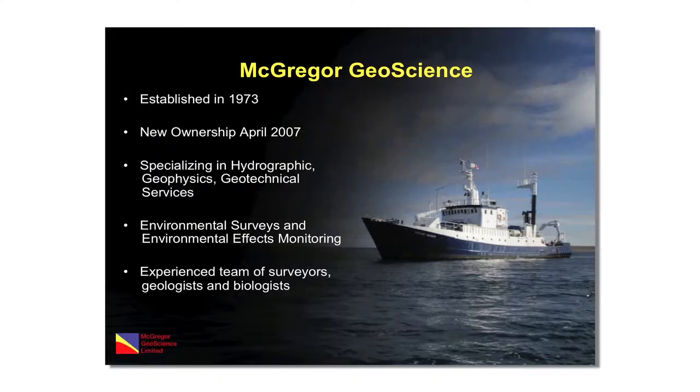McGregor was established in 1973 and is based in Halifax, Nova Scotia. The company came under new ownership in 2007, with exclusive access to three ice-class survey vessels, so a lot of our work is focused in the Arctic. We specialize in hydrographic, geophysical, and geotechnical services, and also undertake environmental surveys and environmental effects monitoring. We have an experienced team of surveyors, geologists, and biologists — crucial for benthic habitat mapping, which cuts across various disciplines.